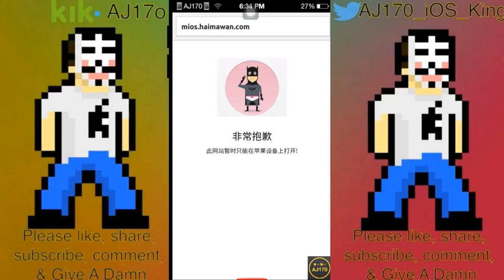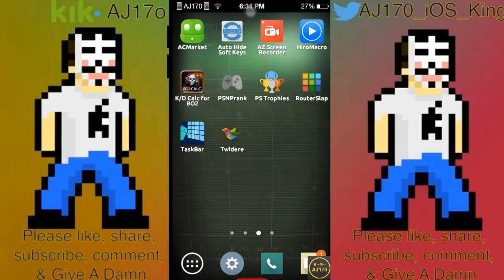There you guys go — this is now 20 ways to get paid apps for free. I do hope you guys enjoyed this video. I spent a long time making it, editing it, and making the thumbnail. Don't forget to give it a thumbs up. If you are new, support the channel and subscribe. As always, this is AJ170 signing out — see you guys next time.